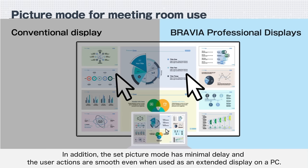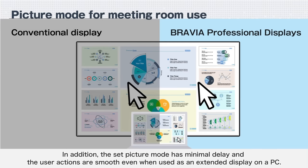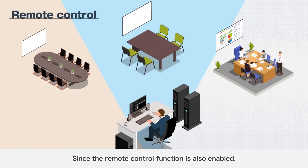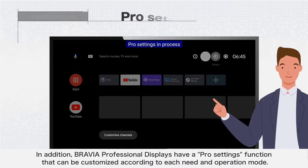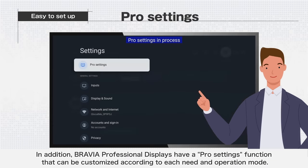The set picture mode has minimal delay and user actions are smooth even when used as an extended display on a PC. Since the remote control function is also enabled, it is useful when you want to manage the meeting room display remotely. BRAVIA Professional Displays also have a Pro Settings function that can be customized according to each need and operation mode.